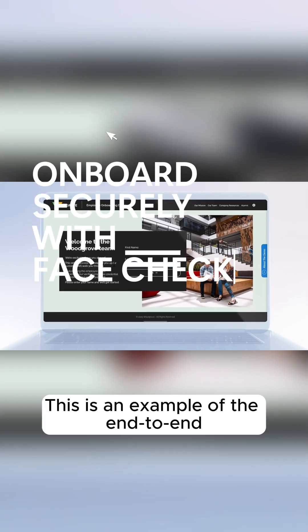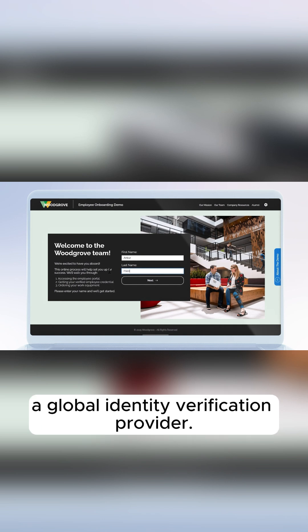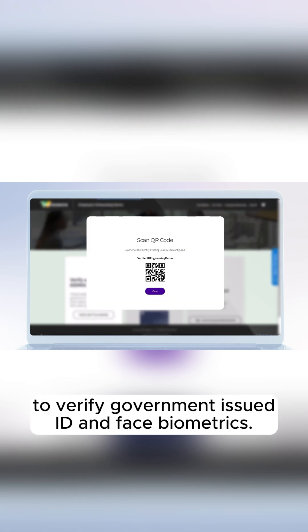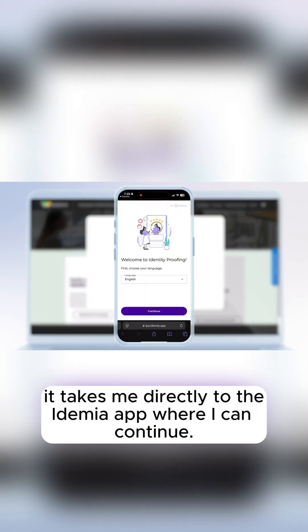This is an example of the end-to-end onboarding experience for a new employee that I recorded earlier using Idemia, a global identity verification provider. After entering your name, the onboarding portal presents a QR code to verify government-issued ID and face biometrics. When I use the camera app on my phone to scan, it takes me directly to the Idemia app where I can continue.